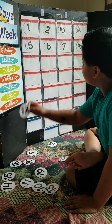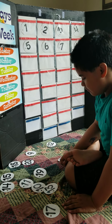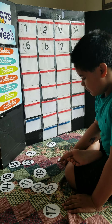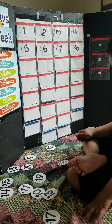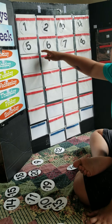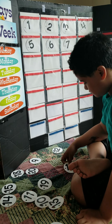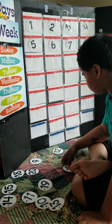Come on. What's next to eight? What's next to eight? Can you count? One, two, three, four, five, six, seven, eight.